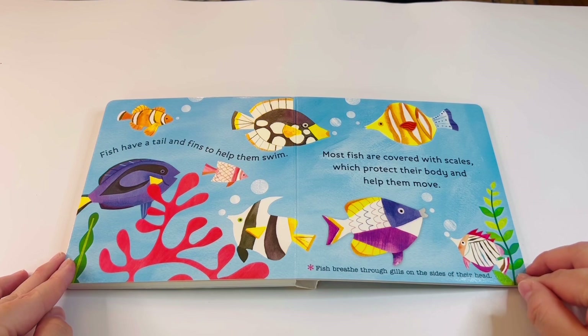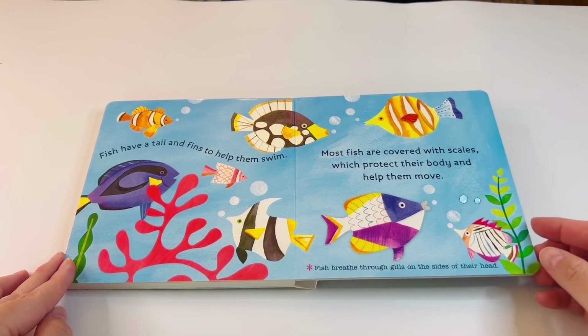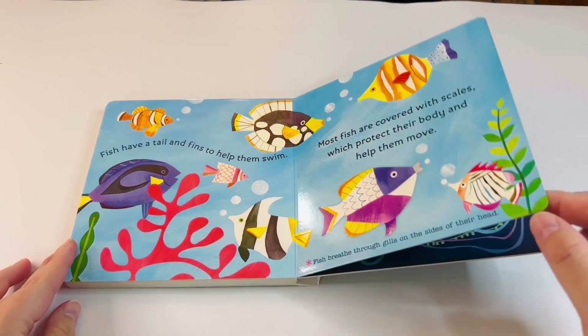Fish have a tail and fins to help them swim. Most fish are covered with scales, which protect their body and help them move. Fish breathe through gills on the side of their head.